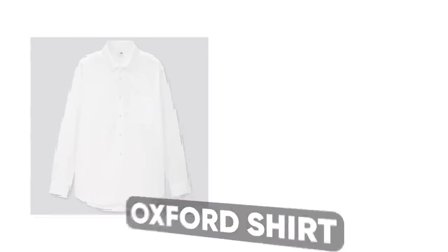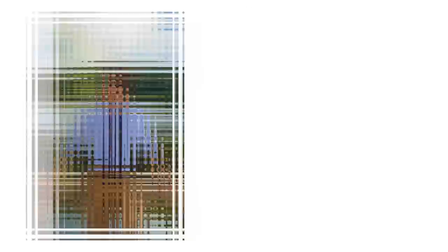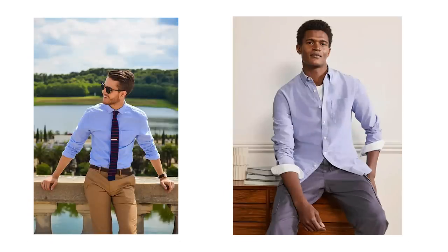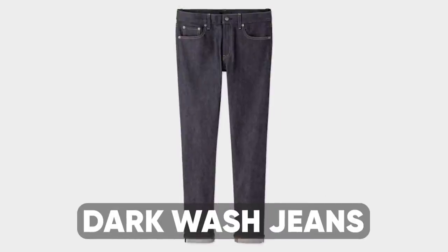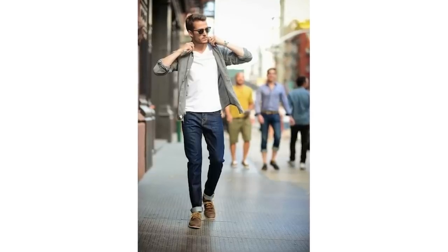Make sure that you own an Oxford button-down shirt in both white and blue. This is a classic men's shirt that can be dressed up or down depending on what you wear it with, and it can add a stylish, elevated look to your more casual outfits.